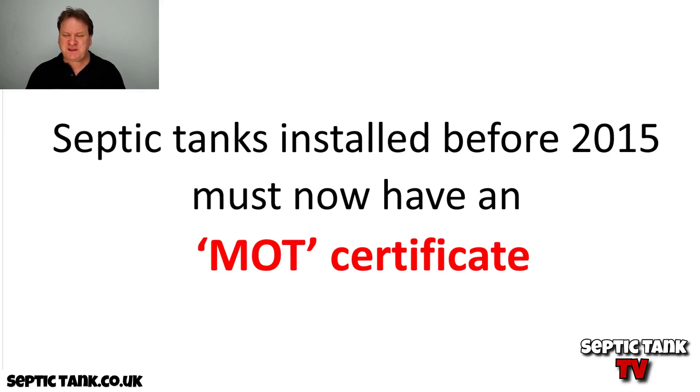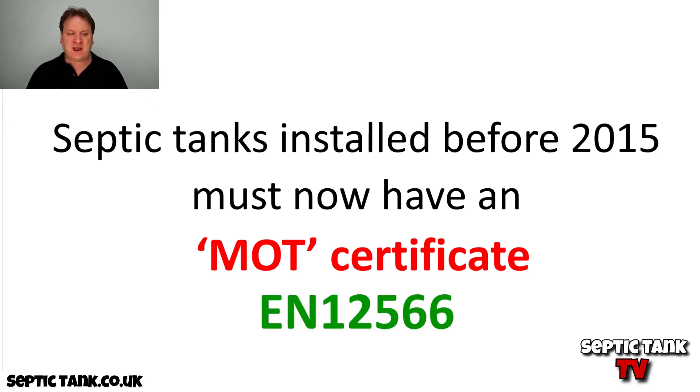Septic tanks installed before 2015 now need — they must have, by law — an MOT certificate. That MOT certificate is called an EN 12566. There are only three ways you can get an MOT certificate.